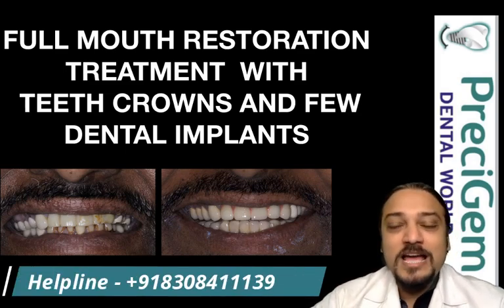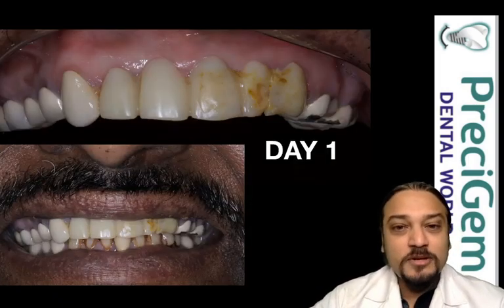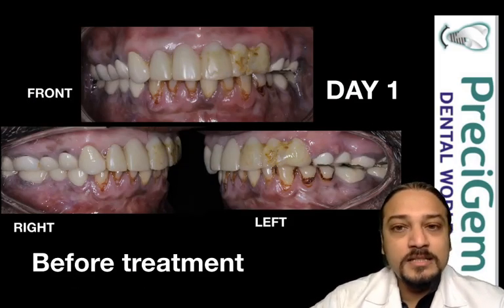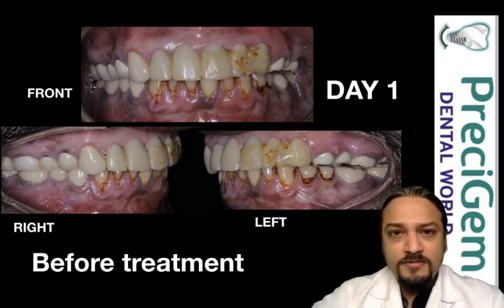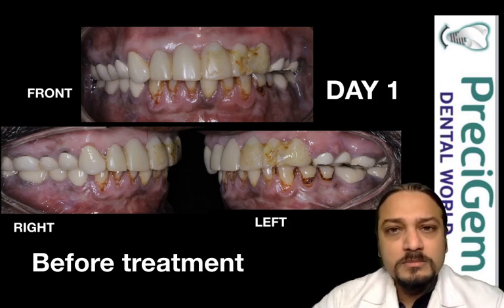That was day one of the patient when he presented to us. That was the smile of the patient. When we checked him intraorally, we found that all his teeth were compromised in terms of function. His front teeth were all loose. The back teeth were all attrited — meaning all were flat — and all the old crowns were compromised because the margins were exposed, among many other problems.